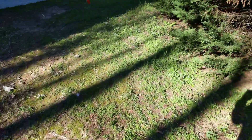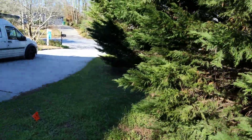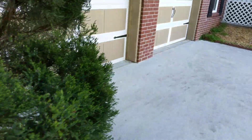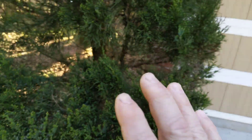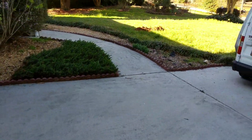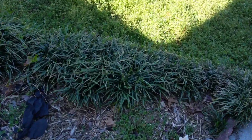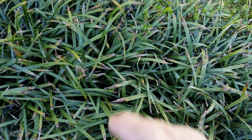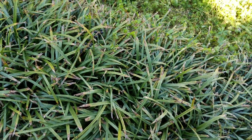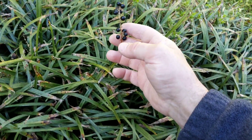Most evergreens — junipers, that sort of thing — you can chew on the ends of the leaves. I wouldn't touch any of the ornamental evergreens though. Monkey grass — the root can be pulled up, dried out, and baked, broiled, or cooked over a fire to get the medicinal properties out, and then you can eat it like food.